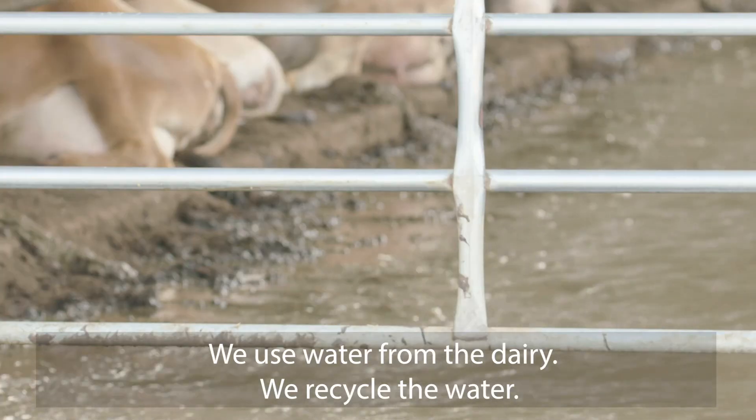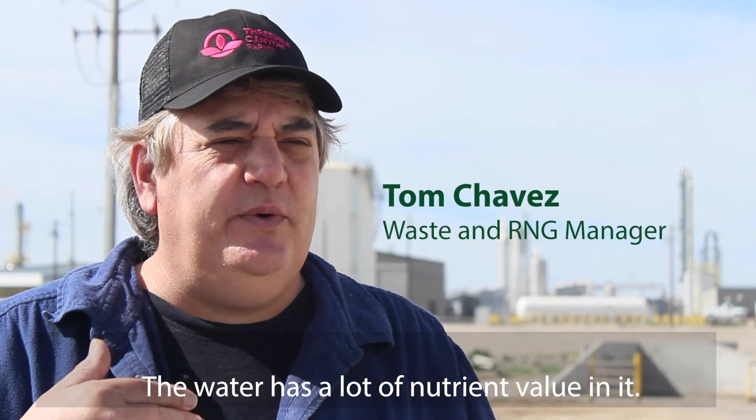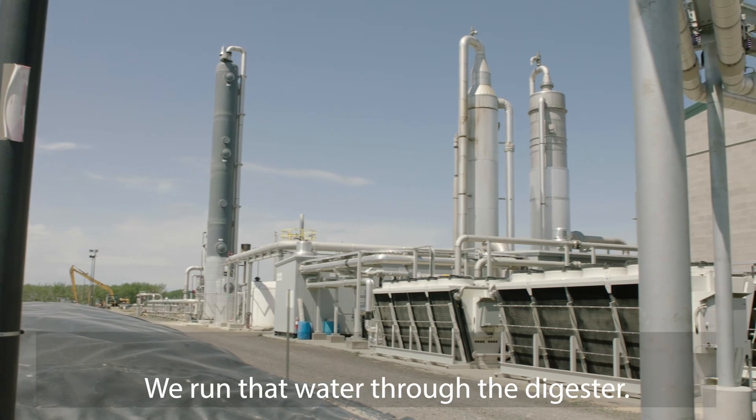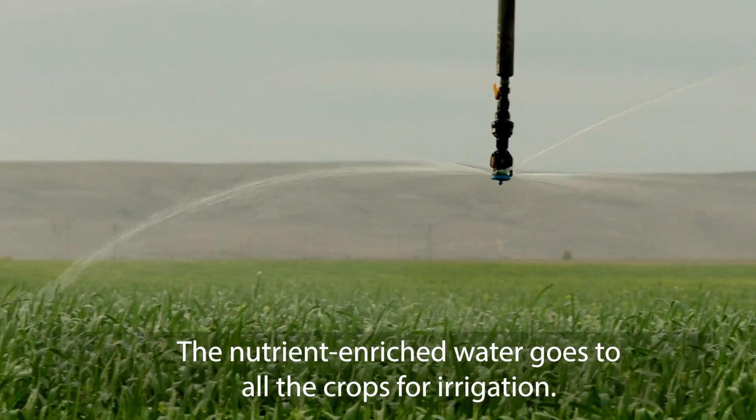We use water from the dairy. We recycle the water, and the water's got a lot of nutrient value in it. We run that water through the digester. The nutrient-enriched water goes to all the crops for irrigation.